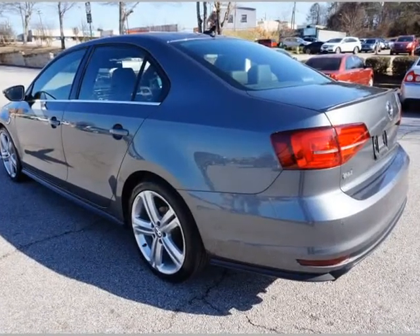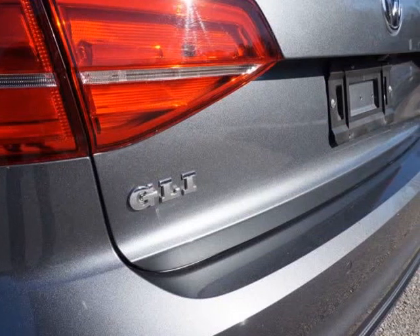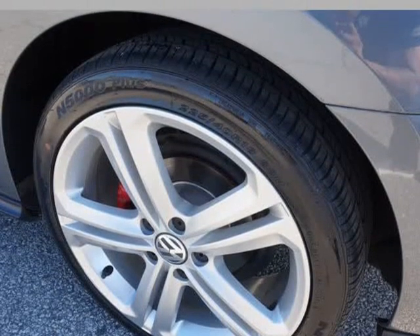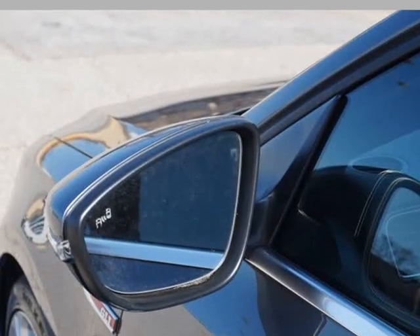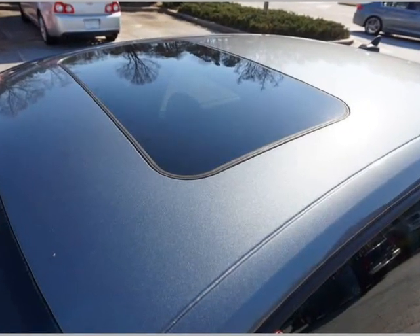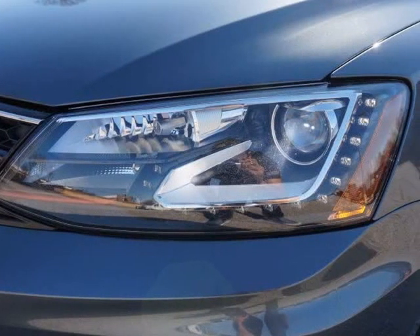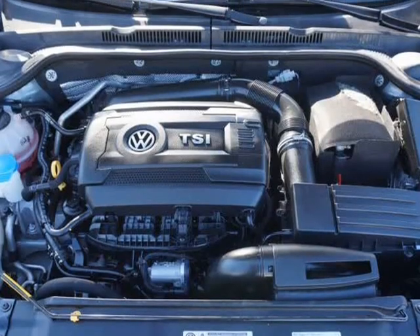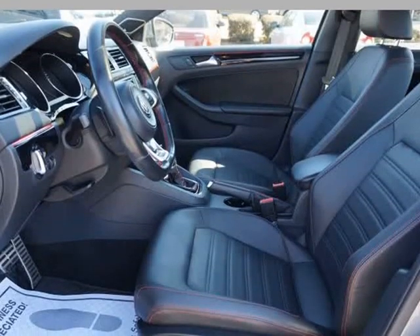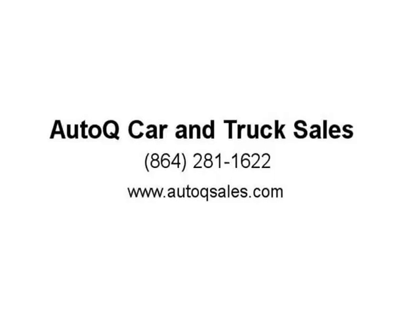Power windows, power heated mirrors, blind spot assist, sunroof with AM/FM/XM/MP3 touchscreen CD player, factory GPS navigation, Bluetooth, hands-free steering wheel audio controls, auxiliary and USB inputs, Fender Premium Sound system, rear-view camera, LED daytime running lights, Xenon HID headlamps.